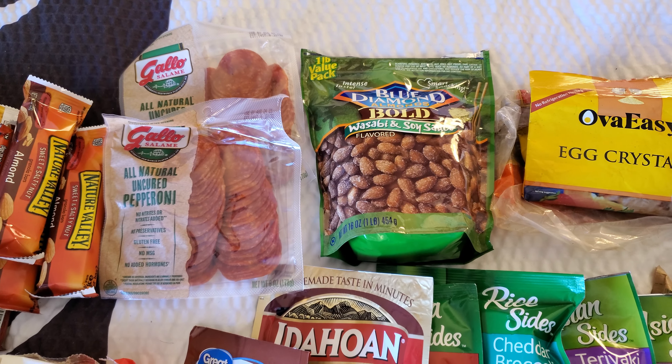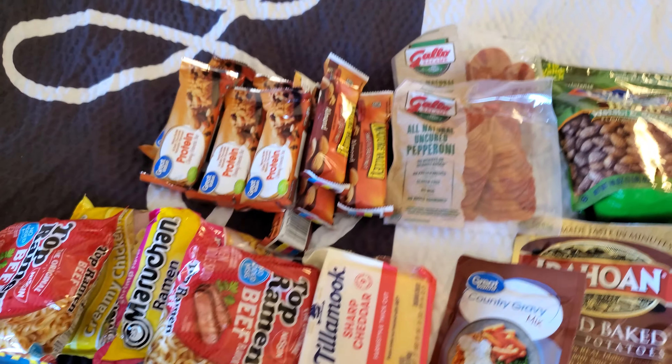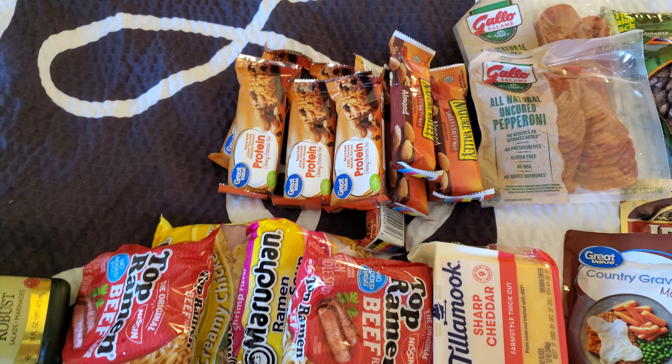I haven't tried these — the almonds with that spice. Pepperonis, on a little pepperoni kick. And some granola bars.